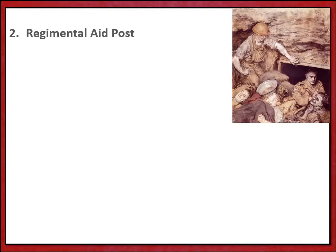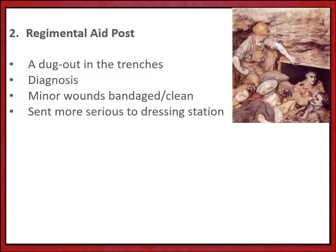Our next stage in the evacuation route is the regimental aid post. When the wounded made it back into their own trenches, they'd visit the regimental aid post — a dugout in the trenches where their wounds would be diagnosed. Any minor wounds that could be treated were bandaged and cleaned, and more serious cases would be sent on up the system.